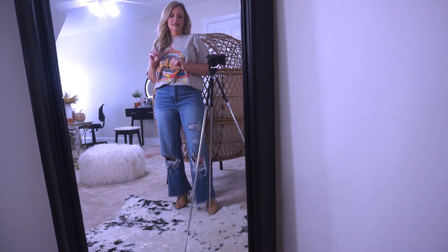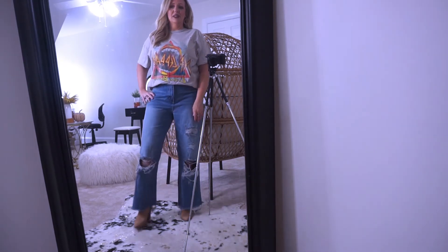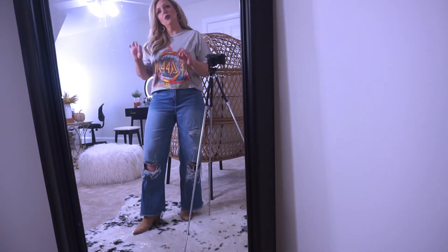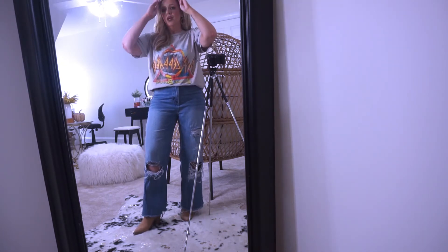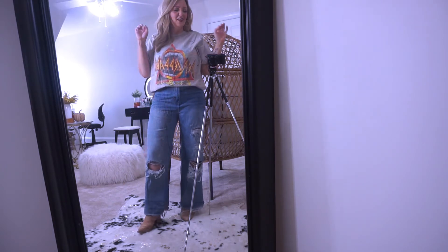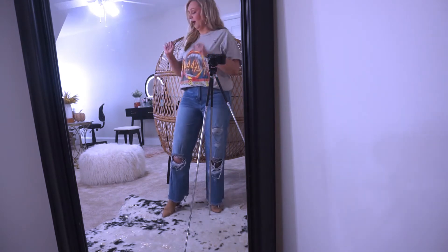This is a great outfit for running errands — I like to look put together and cute, not sloppy. It's something I'd wear into Target or wherever, and you're still looking pulled together and feeling good if you run into somebody. That's outfit number three — let's do outfit number four.